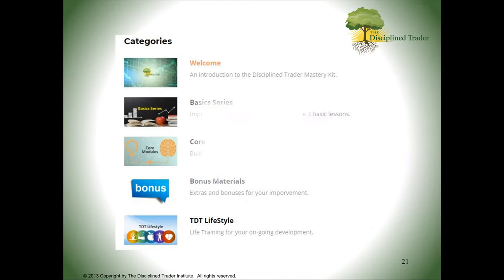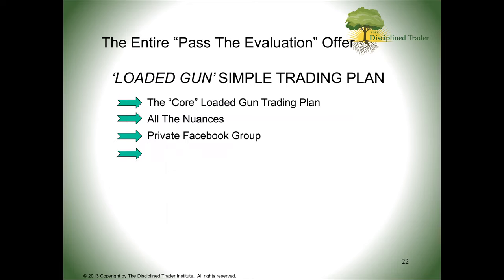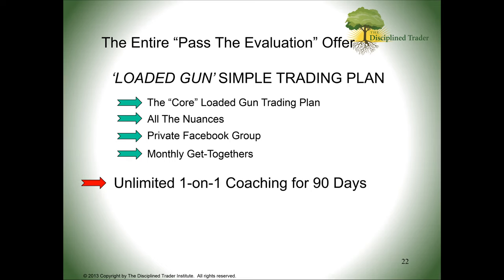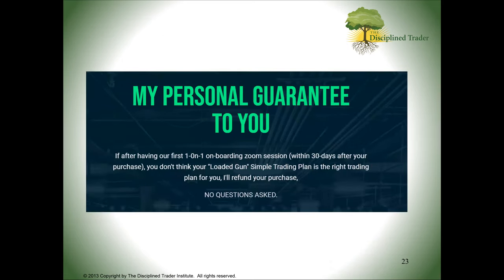Here is my offer. The Loaded Gun Simple Trading Plan — which normally sells for $1,997 — comes with all the core videos, seven nuances, private Facebook group access, monthly group meetings, and unlimited one-on-one coaching with me for 90 days. Total value is $4,497. I'm giving you $1,000 off: just $997. Go to simpletradinplans.com and use coupon code 'THEIRMONEY' for $1,000 off. If you act by midnight tonight Eastern time, you also get a full year of the Discipline Trader Mastery Program. And my guarantee: if after your first one-on-one meeting within 30 days you're not satisfied, you'll get an immediate full refund. The risk is on me.